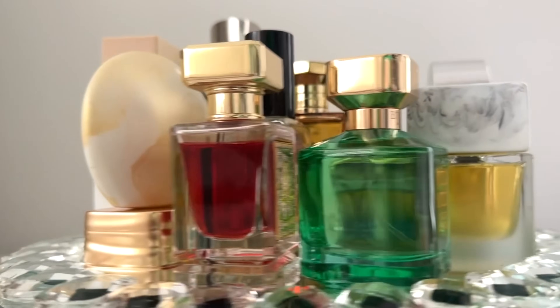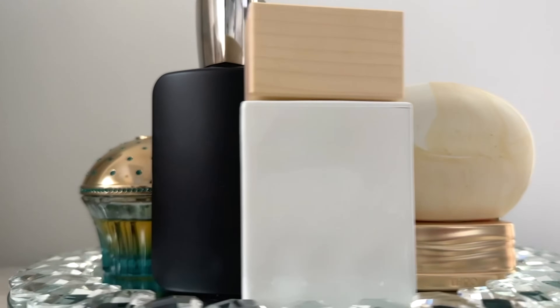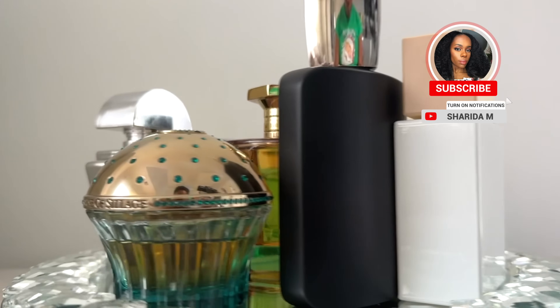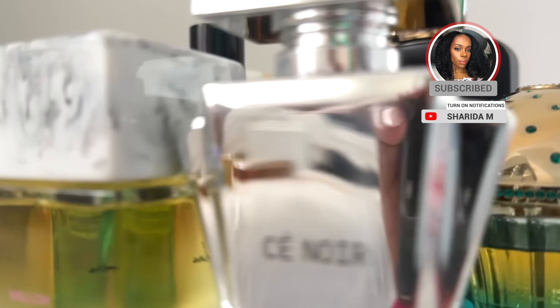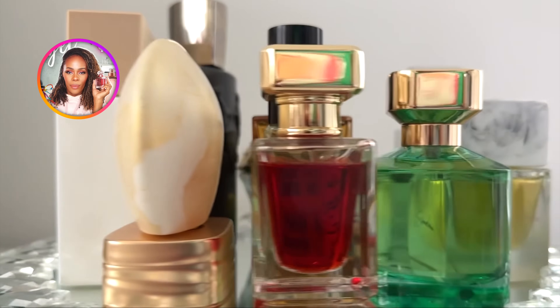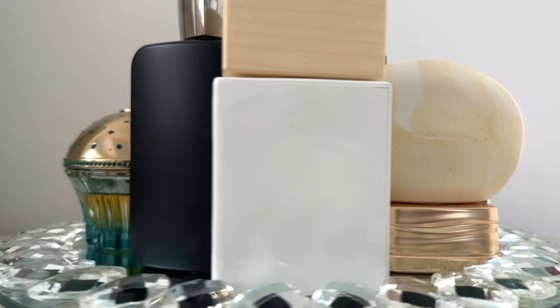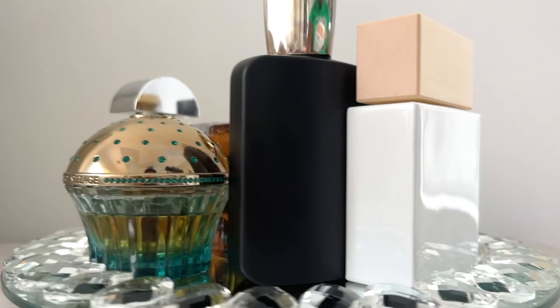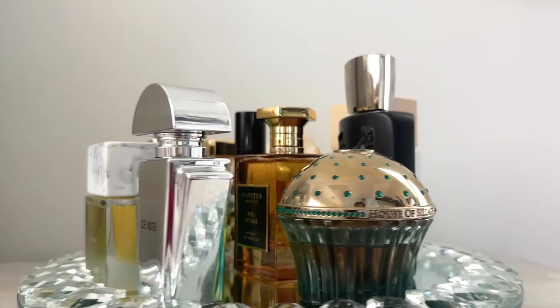Hello, YouTube family. Welcome back to my channel. And if this is your first time here, my name is Sharita. Welcome. In today's video, we are going to get into my tray for the month of December. These are all the beauties that will be in heavy rotation. Keep in mind, I wear more than what's on the tray, but I do at least attempt to wear what is on the tray one or more times.